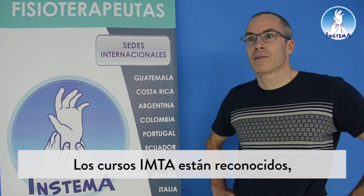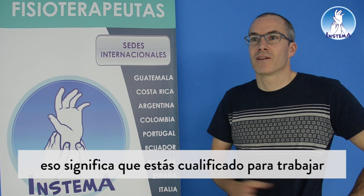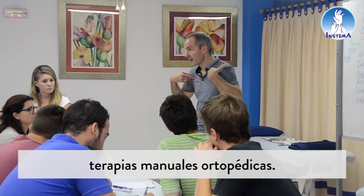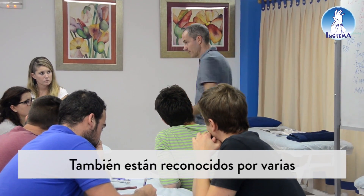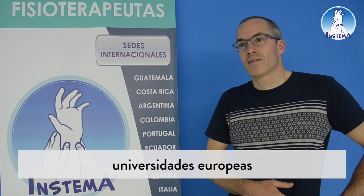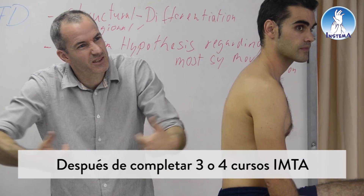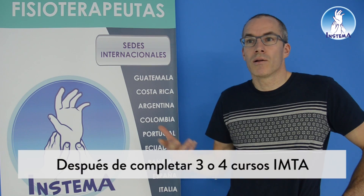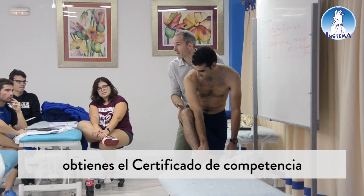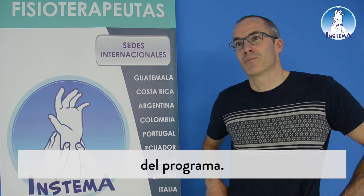The IMDA courses are recognized, which means you can work towards an orthopedic manual therapist qualification — an OMT qualification. They are also recognized by various universities around Europe, and you get ECTS points. After completing all three or four IMDA courses, you receive the certificate of competency in the program.